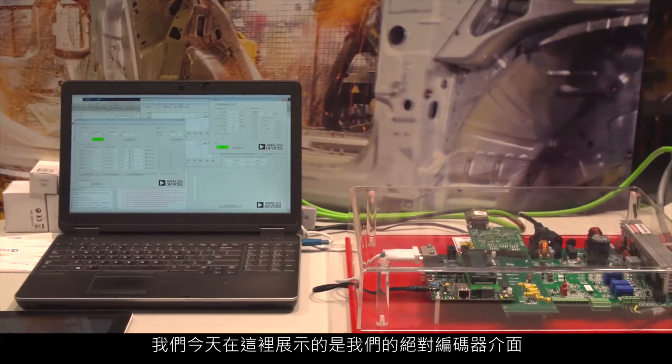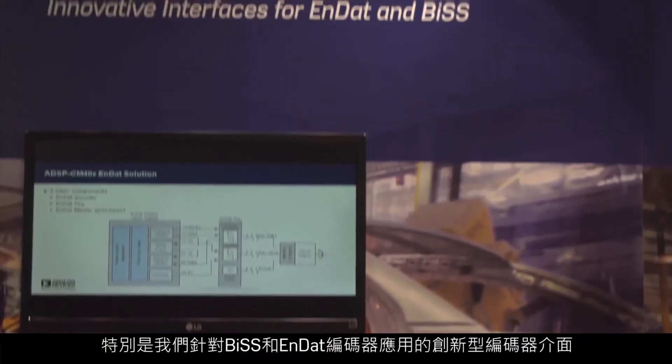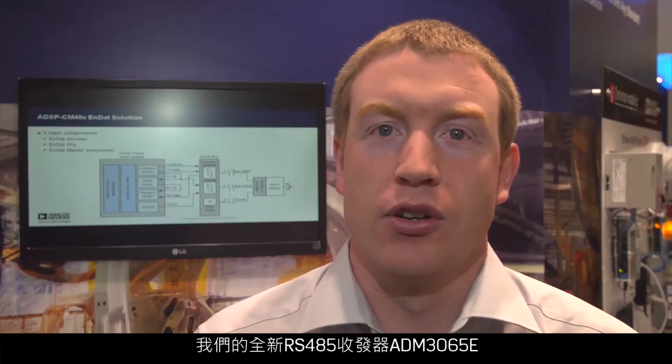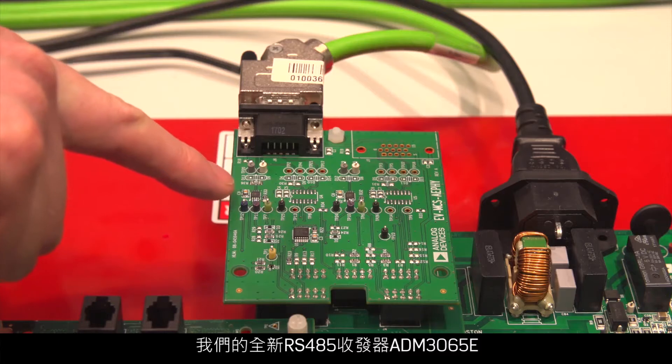What we're showing here today is our absolute encoder interfaces — in particular our innovative encoder interfaces for BiSS and NDAT encoder applications. What we're showing is our new RS-485 transceiver, the ADM3065E, and the benefits for encoder applications including high data rate, robust IEC ESD protection, and small packages, all of which are valued by our motor control customers.